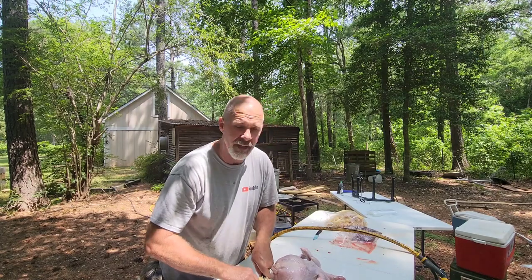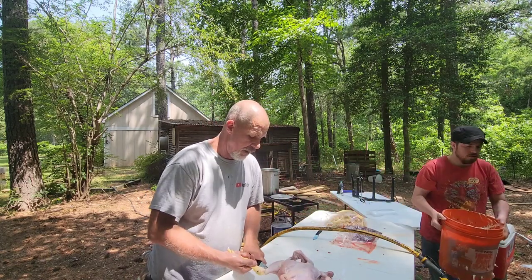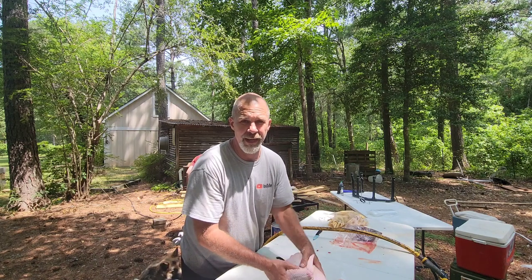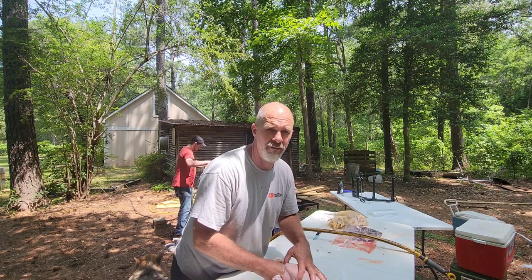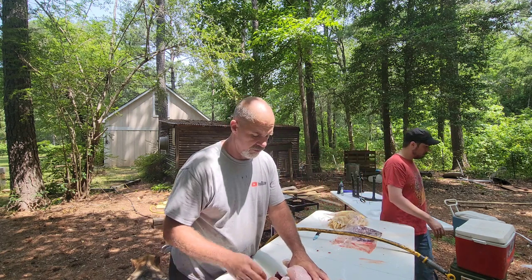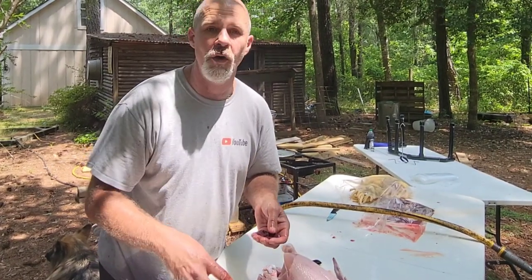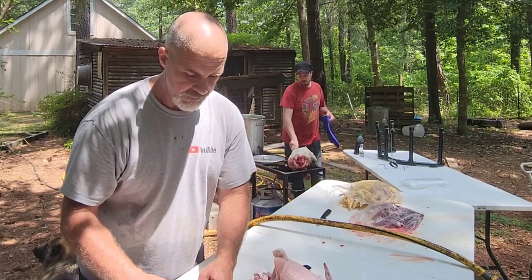The thing I like most about processing day is it's a big family affair — my son comes down, his fiancée, my wife Jessica, grandbabies, everybody comes over and participates. We try to do this twice a year, about 50 birds at a time, so we're not overloaded and it doesn't take too long.